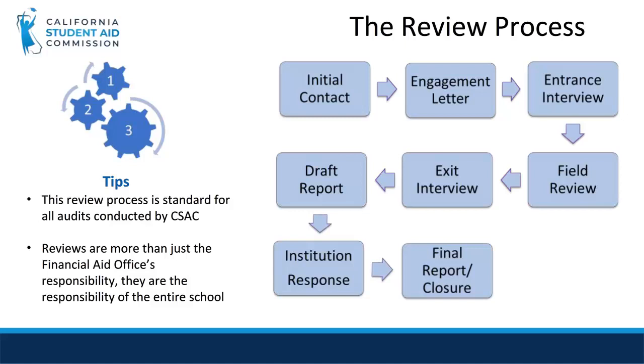A field review involves a site visit lasting approximately four to five days where 40 student files are selected at random. The student's documents provided by the school will be examined by the auditor and any findings are documented. Questions, comments, and non-compliance issues will be directed to the school contact. The contact will have an opportunity to provide a written explanation and any necessary supporting documentation.